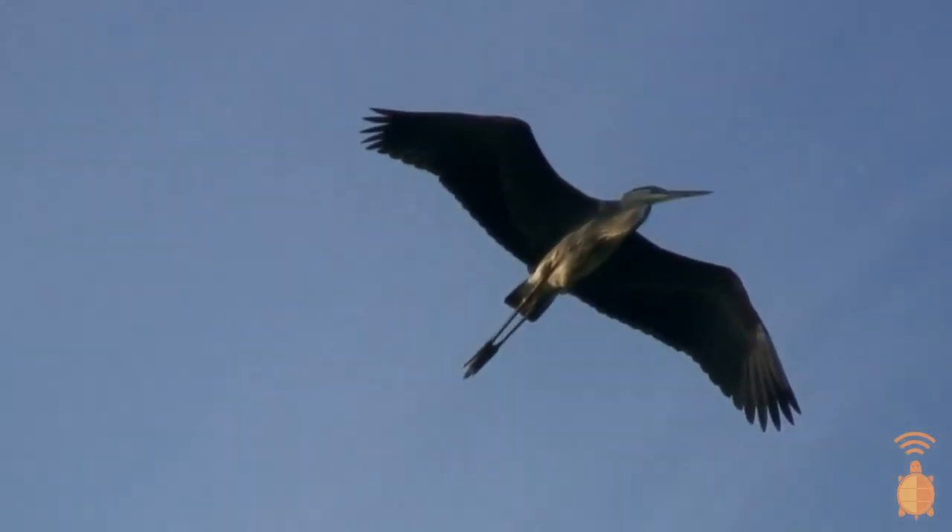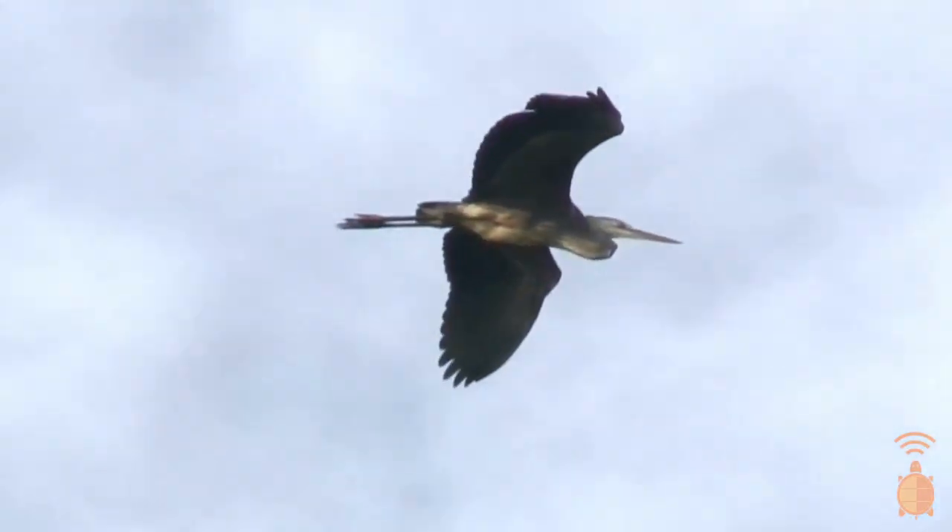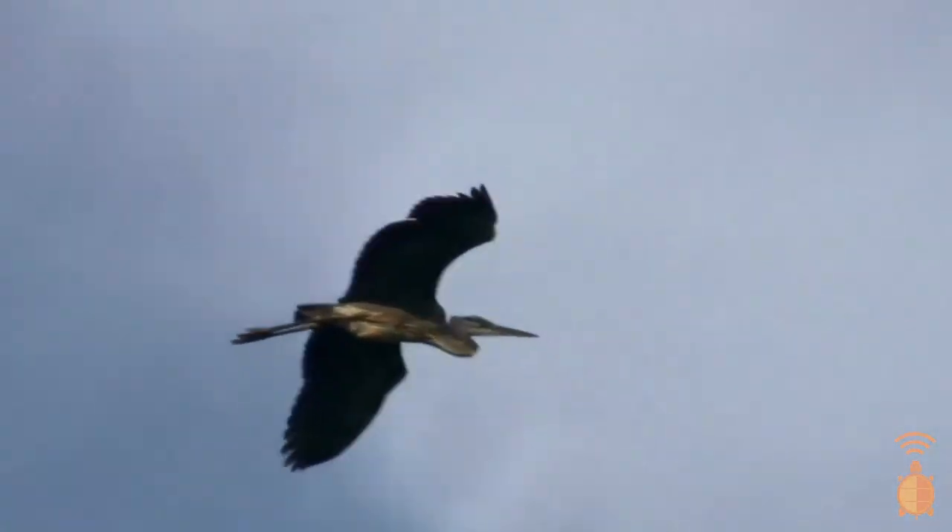When flying, they stick their legs straight out behind them and their broad wings give them a heavy flight pattern with slow beats. They can have over a six-foot wingspan.